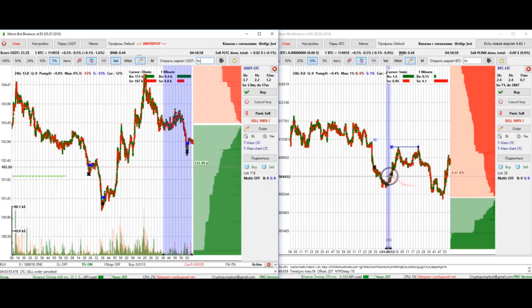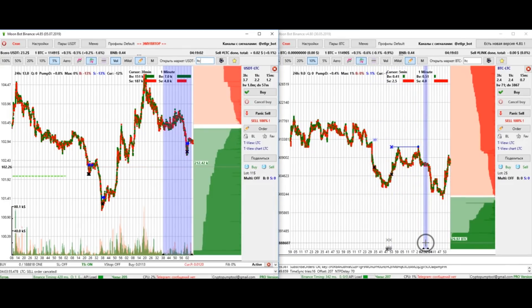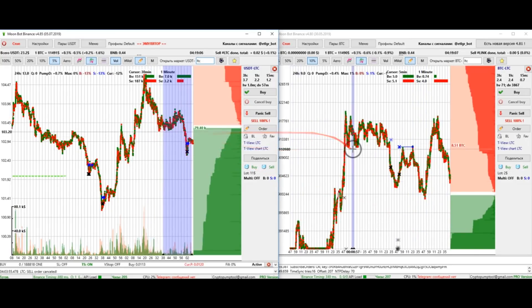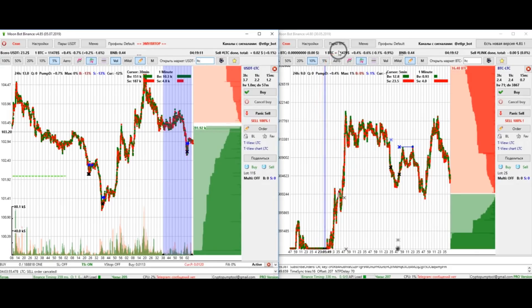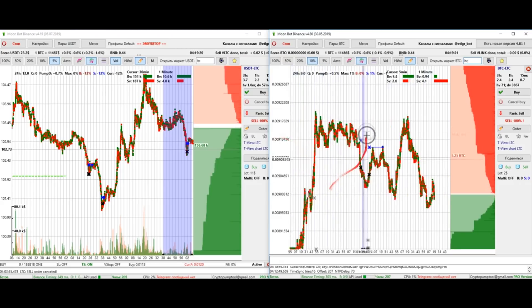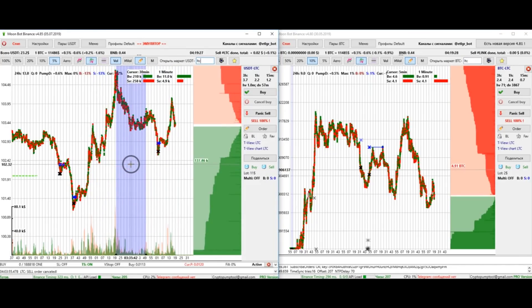Even a free version user has the ability to open a chart for a second pair and monitor it, if not trade on it — so the movements of these coins will become much clearer. I recommend, especially when learning this method, to start with a minimum order trade and pay more attention to the order books. With Moonbot you can see both the order books and the charts at the same time.